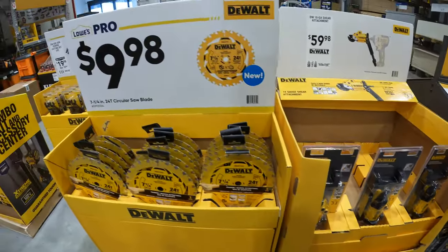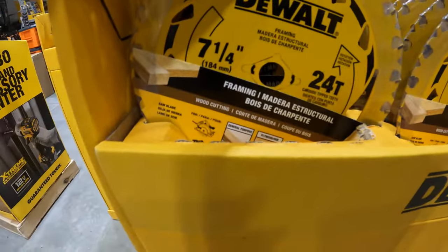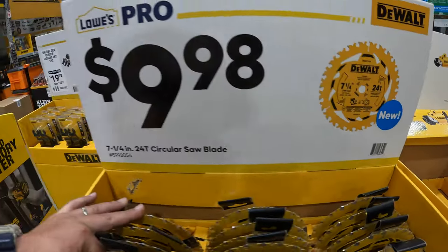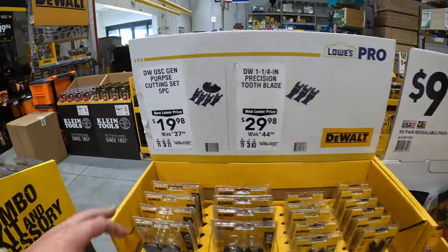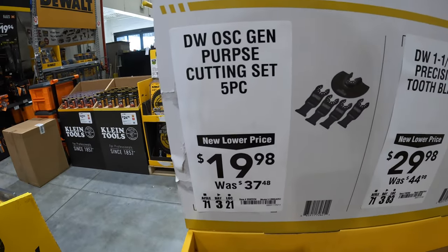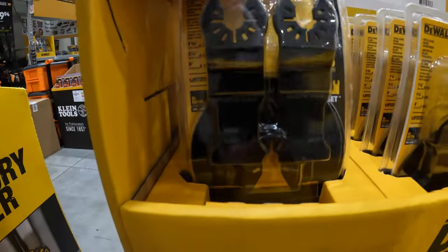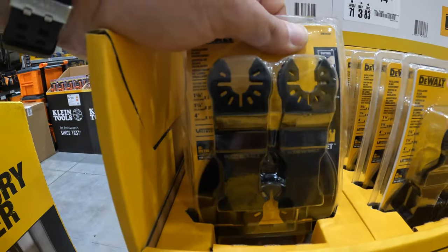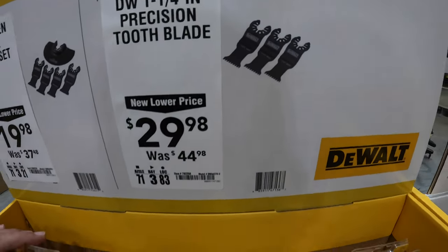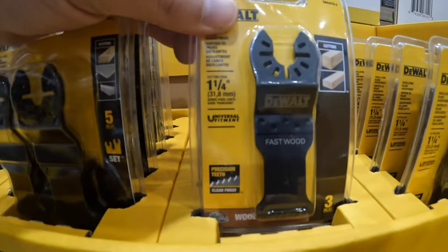$9.98 for the 7-quarter-inch 24-tooth circular saw - this is a new type of blade. Over here they do have for $19.98, was $37.48, for their general purpose oscillating five-piece blade set. And they also have for $29.98, was $44.98, for their one and a quarter inch precision tooth blade three-pack.